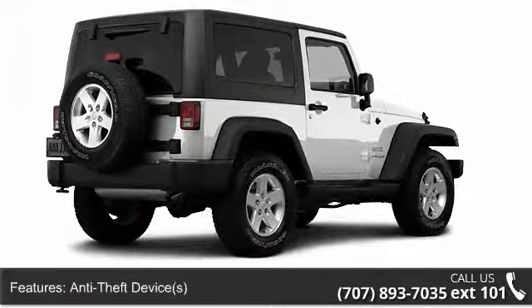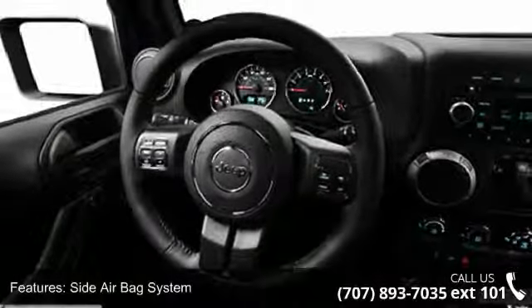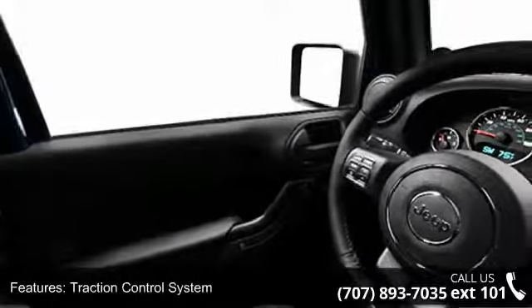Enjoy these notable features: outside temperature gauge, hill start assist control, HAC, beverage holder, multifunction steering wheel, head restraints, folding rear seats, and ambient light package.